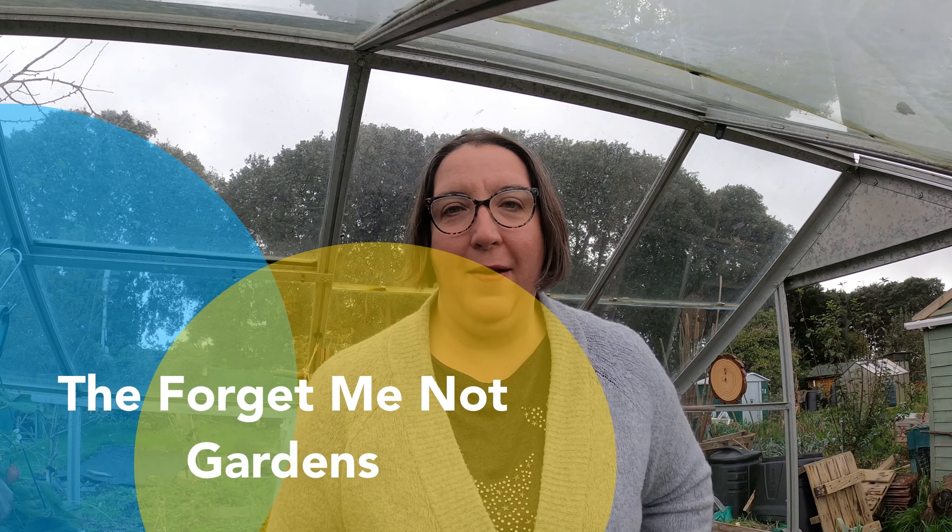Hi everyone, welcome back. A little update for you — Storm Claudio. I live down on the Sussex coast and we had 70 mile an hour winds down here. There's a bit of damage when I walked to the plot this morning, so let's show you what the damage is. It's not much to be honest, I'm a bit annoyed with it because it's my own fault.